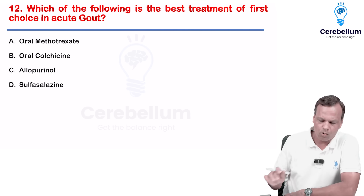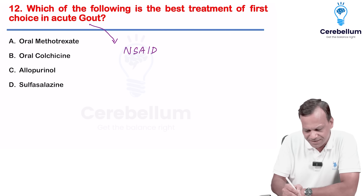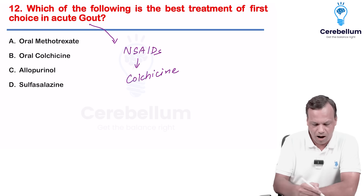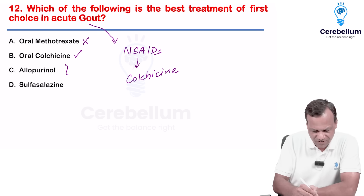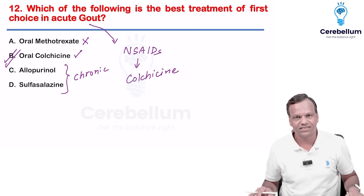First choice in acute gout: the drug of choice nowadays is NSAIDs, and if NSAIDs do not work, we go for colchicine. Methotrexate is for rheumatoid arthritis, allopurinol and sulfasalazine are for chronic gout, not acute gout. So the right answer is oral colchicine.